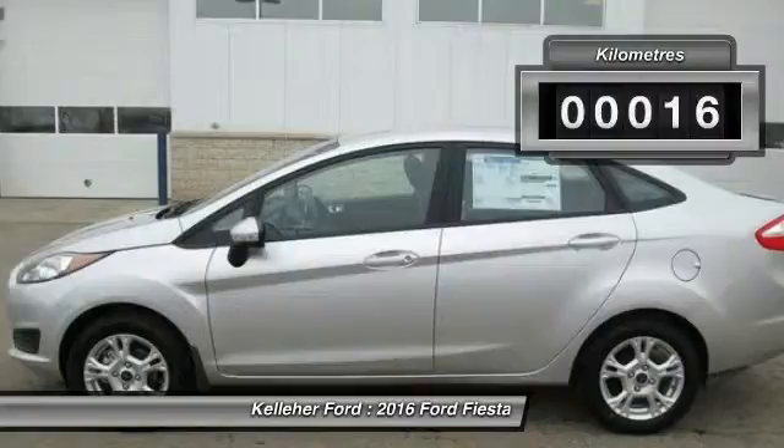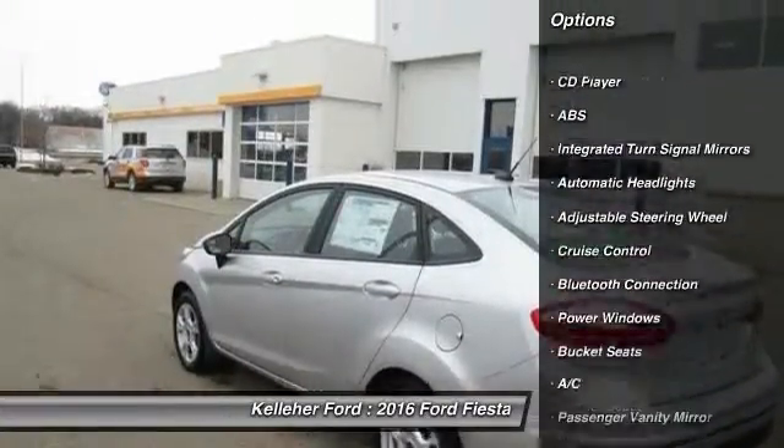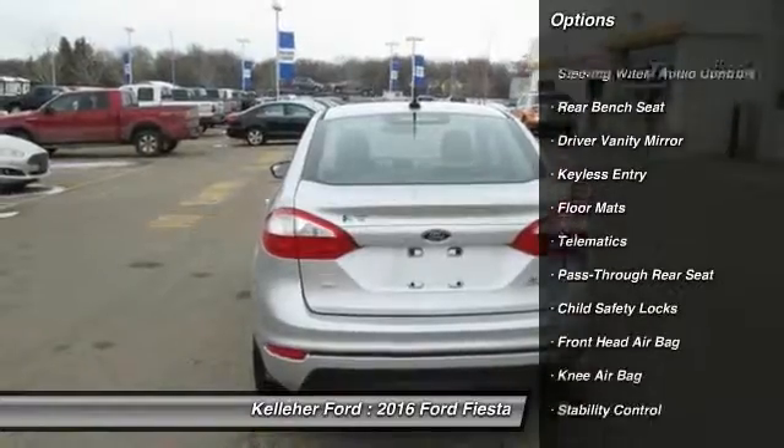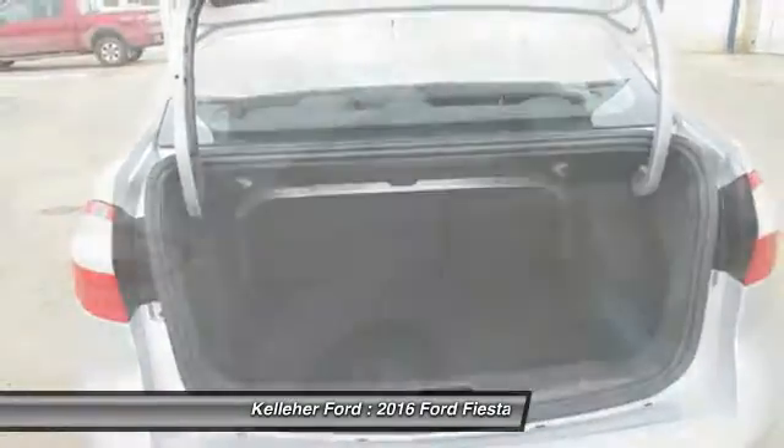Here are some of this vehicle's great options: stability control, keyless entry, steering wheel audio controls, traction control, anti-lock braking system, leather wrapped steering wheel, and Bluetooth.